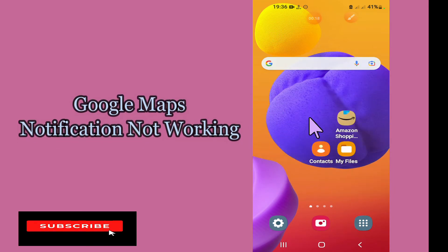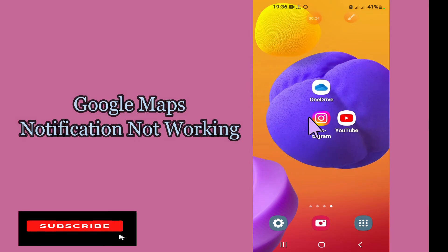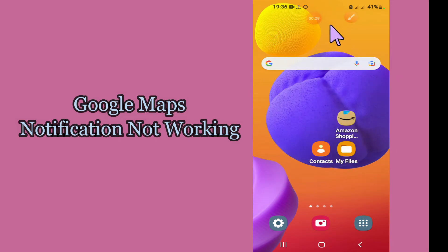So to fix this problem, you have to follow the few steps which I'll be sharing with you in my today's video. But before that, hit the red subscribe button and the bell icon to stay updated. Now watch this complete video and you will learn what you can do if Google Maps notifications aren't working.